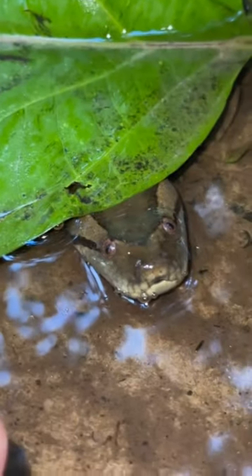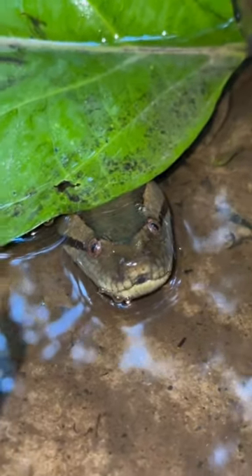I found a baby anaconda. I want a bigger one.